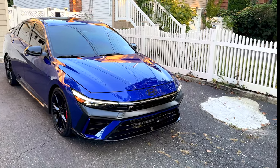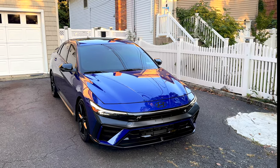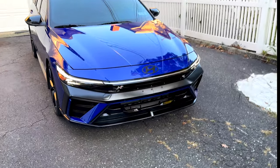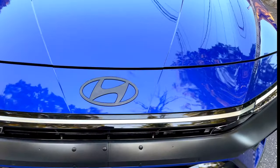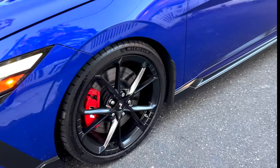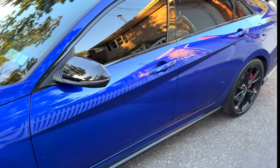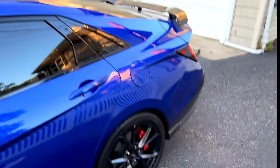So this is a 2024 Elantra N, facelifted. First would literally be the design — the styling, the details all around this car is perfect. You got the N badge, the blacked-out Hyundai badge, the N performance brakes, these forged 19-inch wheels with the center N caps, and the blacked-out mirror caps and trim.